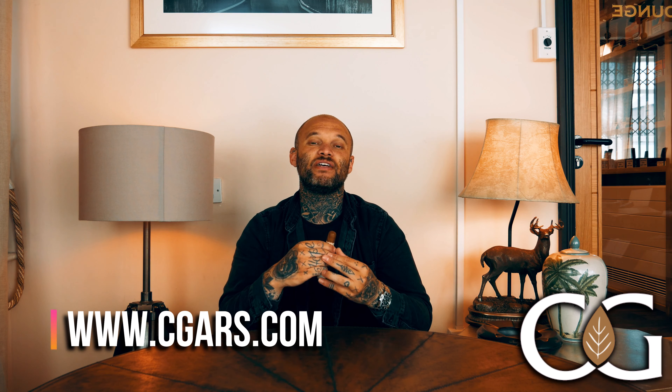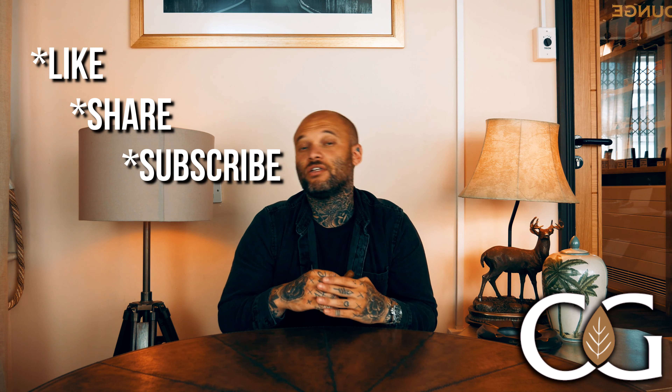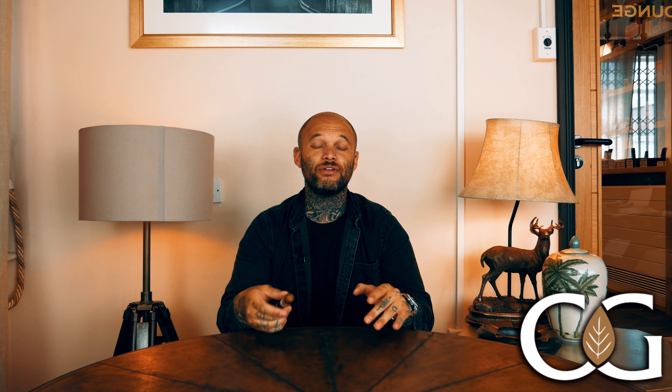Head over to the website right now — you are going to want to try one of these. Try one, pick up a few, pick up a box if you can. The website is cgars.com. If you've liked this video, please don't forget to like, share, and subscribe, and hit that notification bell. Let me know in the comments what my next New World cigar of the week should be. Stay safe out there — until next time, take care of yourselves. Peace.